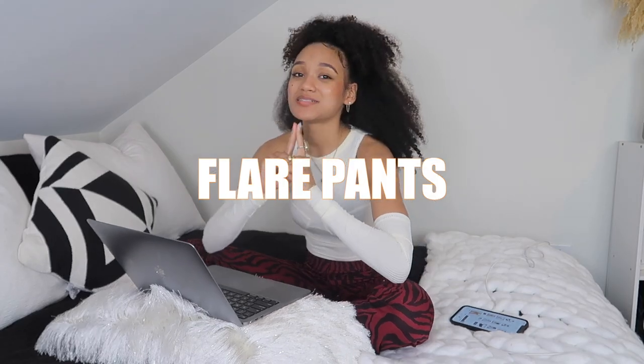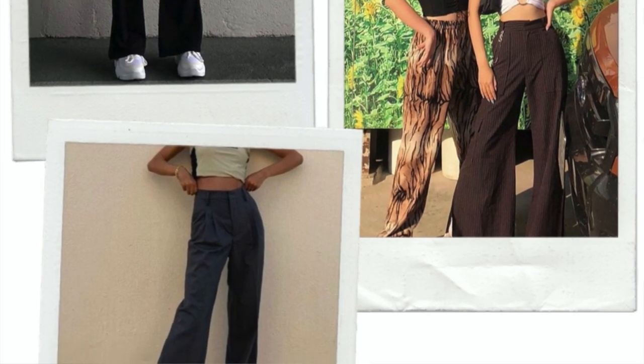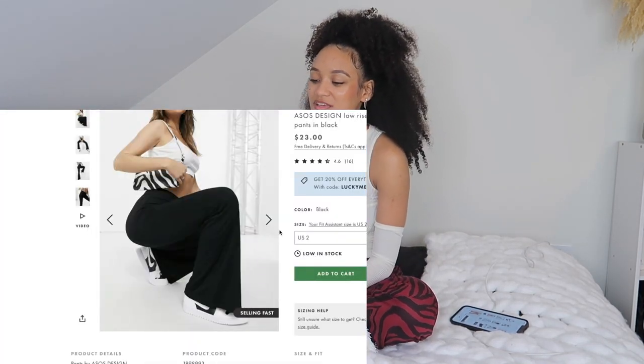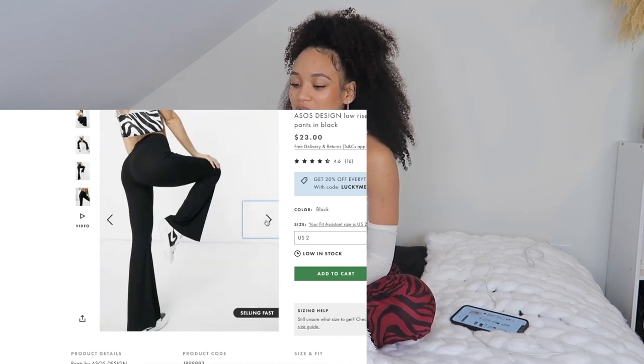Moving on to flare pants — I'm not gonna lie, I had some struggle with this one when it came to the denim area. If you do want new flare denim, check out that Revise site I showed you — it had some cute options. But I just feel like the cutest ones are the vintage ones personally.